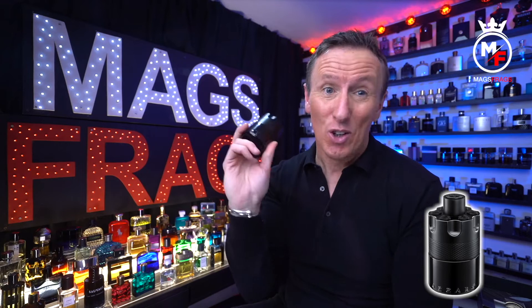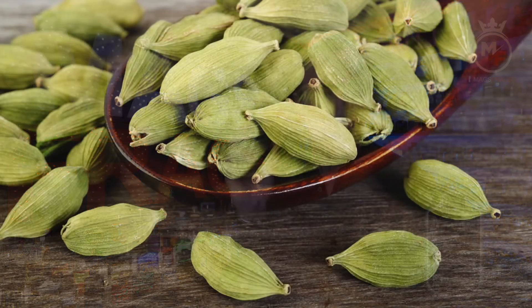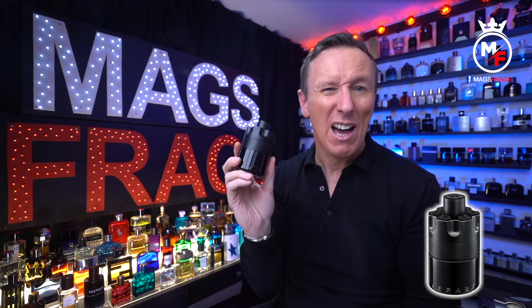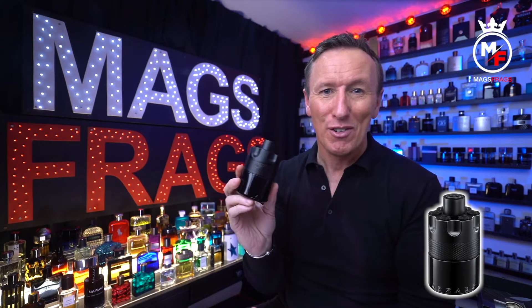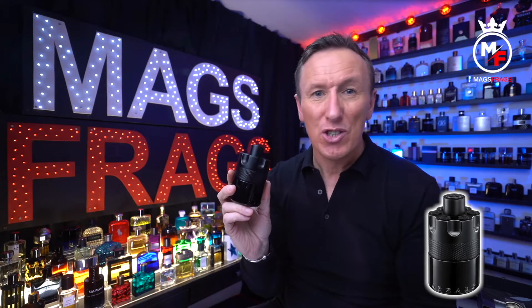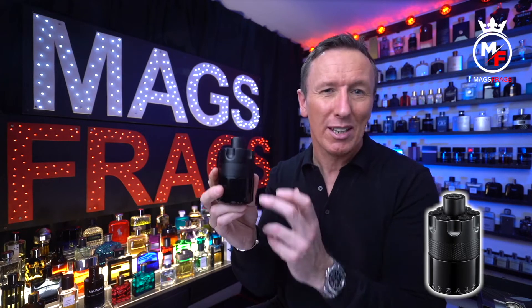There are only three notes listed in all of the official marketing material: cardamom up top, toffee in the heart, and amber wood in the base. Brands may be simplifying things to give the customer a better idea of the standout notes and also to protect themselves from clone houses creating one-to-one copies. The previous releases all included fruity notes like apple and mandarin orange and also ginger, vetiver, and geranium, so I would guess similar notes are included in this one too.